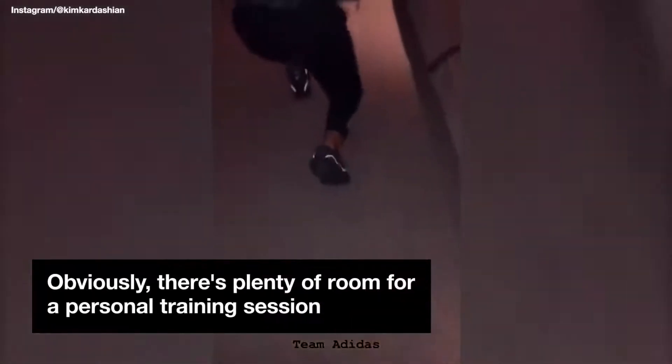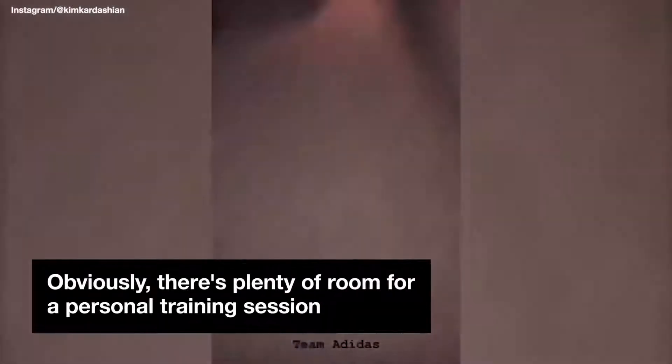We actually brought our trainer on the flight since it's so long so we can work out. This is where we're working out — Melissa got the weights and everything. This is our gym right here. This is pretty crazy. Look at the hallway on the plane — this is for lunges.